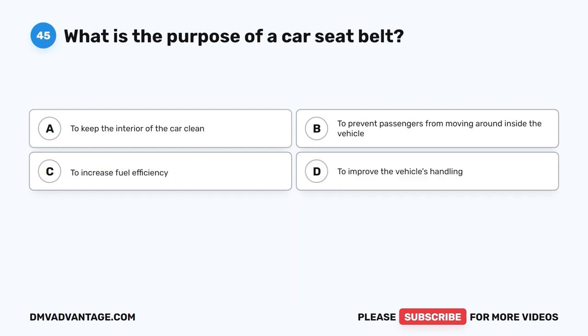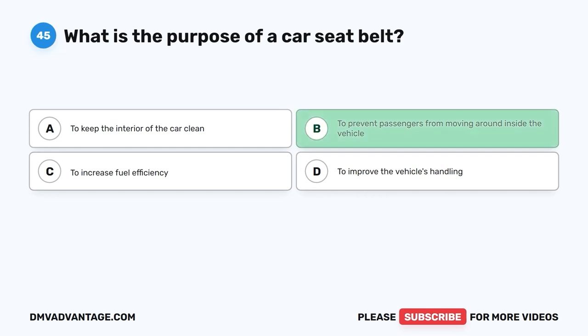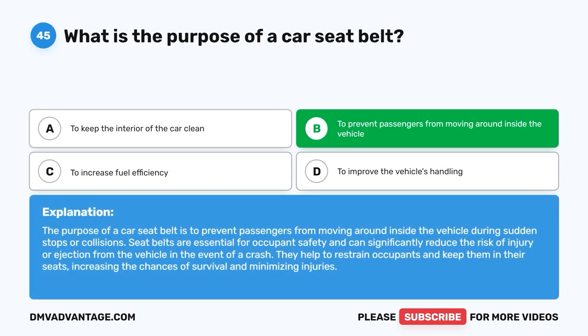Question 45: What is the purpose of a car seat belt? The correct answer is B: To prevent passengers from moving around inside the vehicle. The purpose of a car seat belt is to prevent passengers from moving around inside the vehicle during sudden stops or collisions. Seat belts are essential for occupant safety and can significantly reduce the risk of injury or ejection from the vehicle in the event of a crash. They help to restrain occupants, increasing the chances of survival and minimizing injuries.